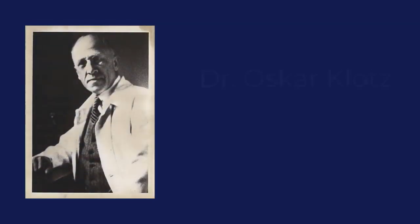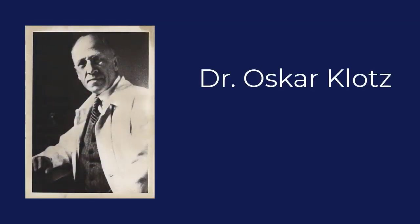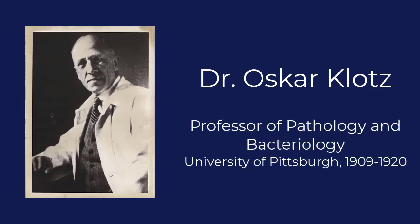The last owner of the book, who donated it to our collection, was Oscar Klotz, a Canadian pathologist who was professor of pathology and bacteriology at the University of Pittsburgh from 1909 to 1920.